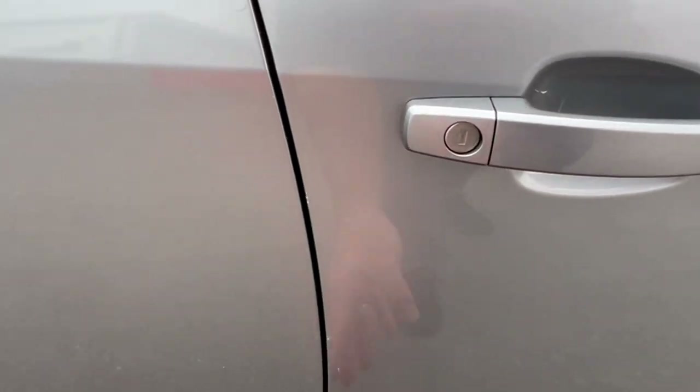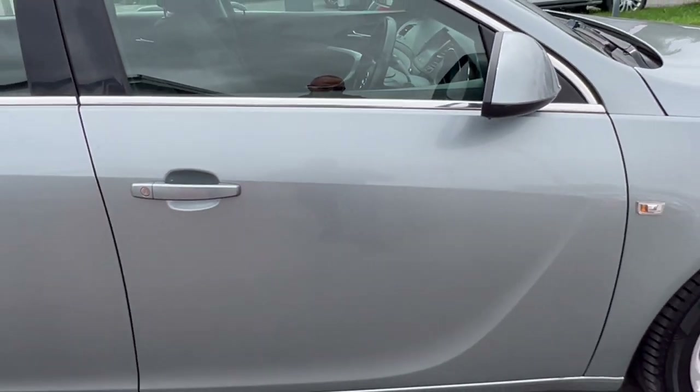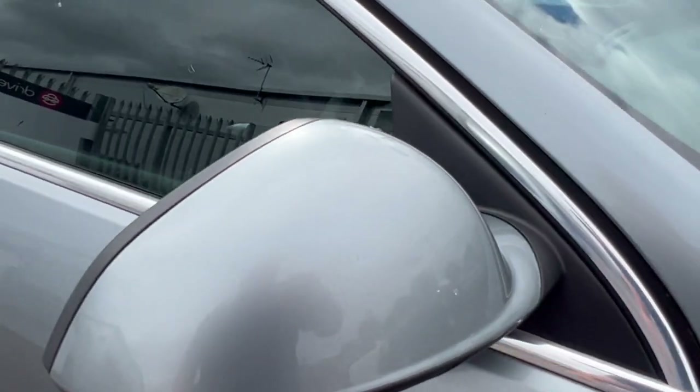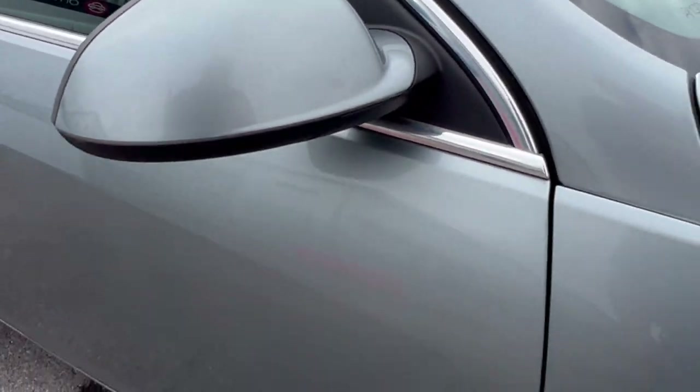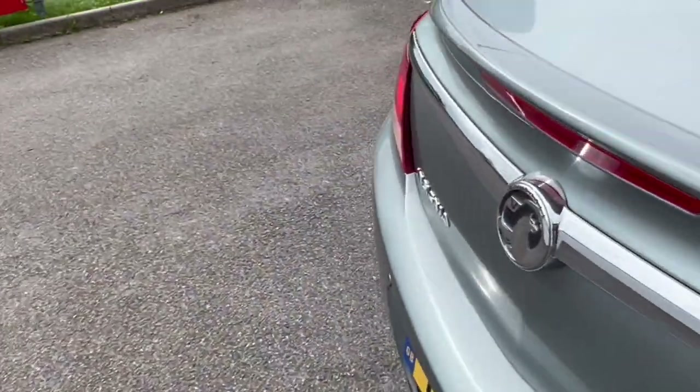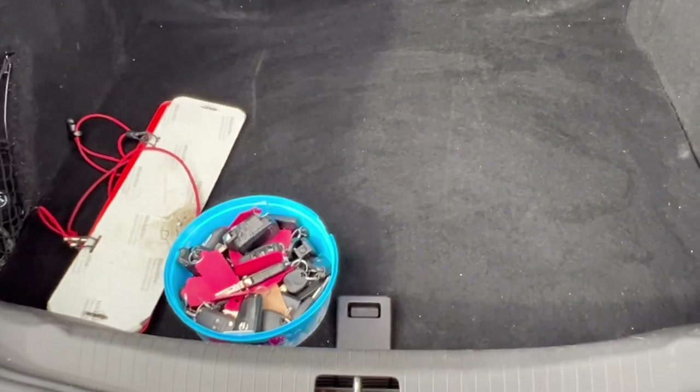Some very light surface scratches and your usual wear and tear around the door handle and entrance to the door with a few chips here and there. The actual driver's door is looking quite tidy, as is the mirror. A few dead bugs there, but on the whole looking good.